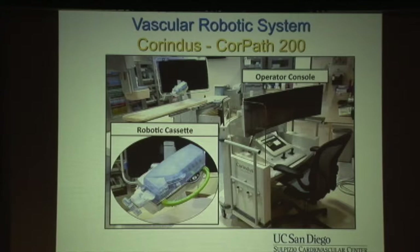This is what the Corindus vascular robotic system looks like. There's an operator console that can be placed in the lab, in the control room, or, as long as you hardwire it at the present time, outside of the cath lab. The robotic cassette is at the left bottom, and it's mounted table side along with a robotic drive that gets connected to the guide catheter, allowing you to remotely advance and retract guide wires, balloons, and stents.